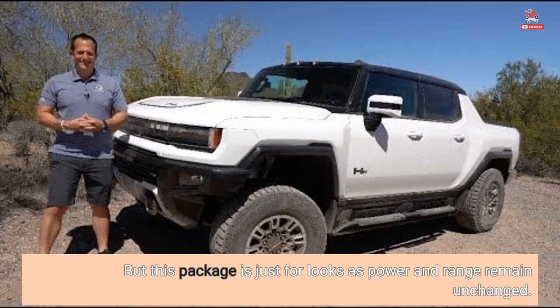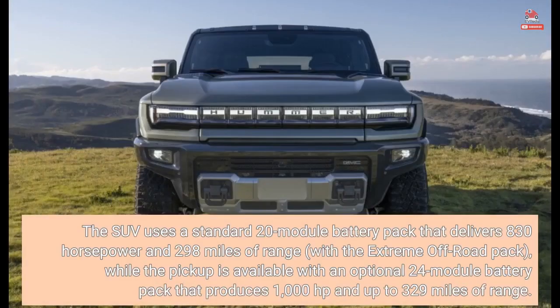But this package is just for looks as power and range remain unchanged. The SUV uses a standard 20-module battery pack that delivers 830 horsepower and 298 miles of range with the extreme off-road pack, while the pickup is available with an optional 24-module battery pack that produces 1,000 HP and up to 329 miles of range.